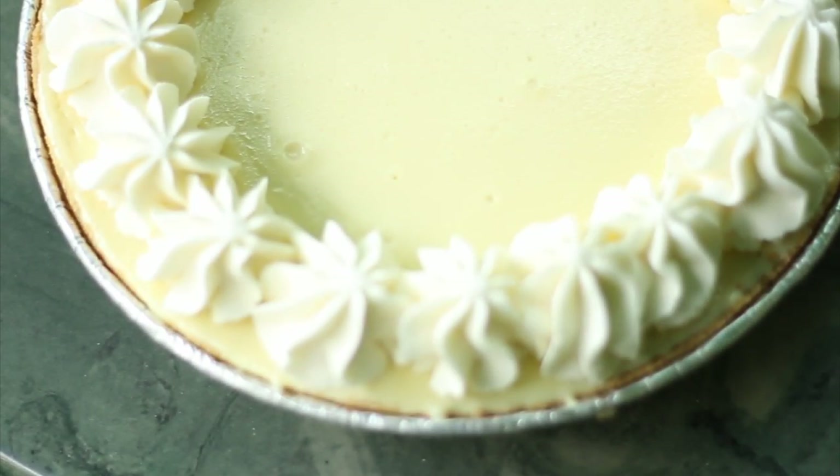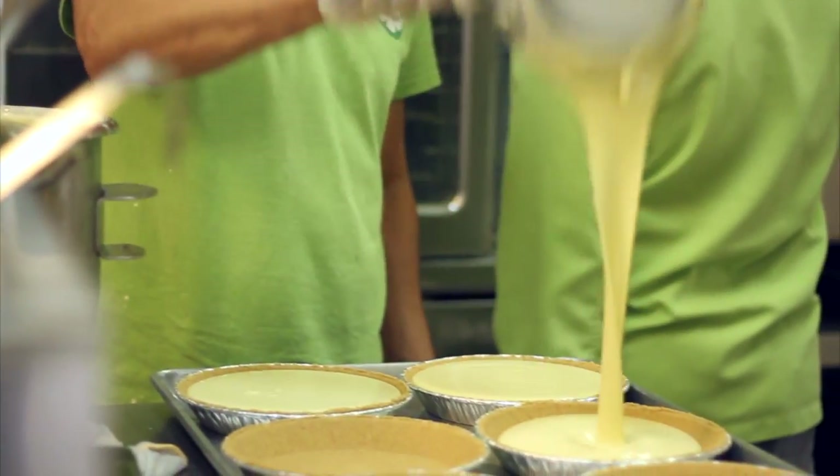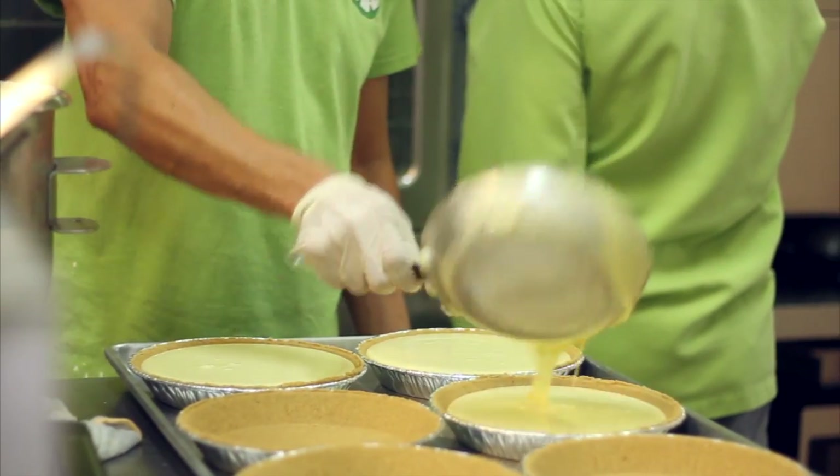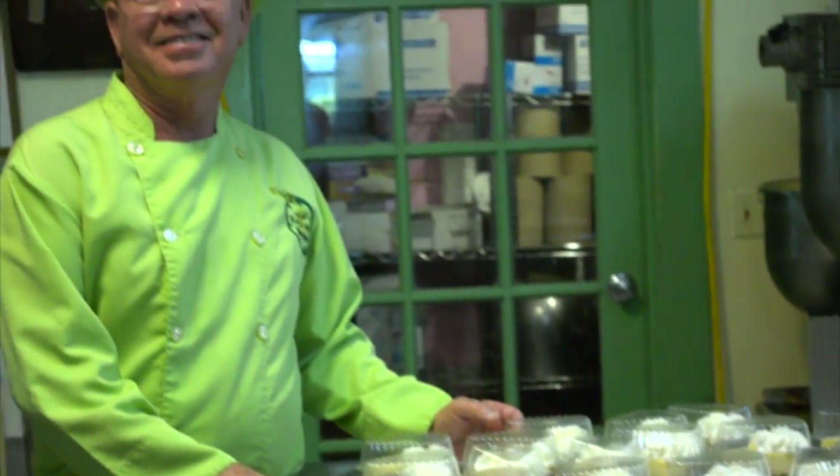Kermit, this really is key lime pie heaven in here. For the past 25 years you have been dishing up some of the best key lime pie. Tell us, what's your secret? My secret is my grandmother's recipe, which she taught me when I was a young boy. Came down here 25 years ago, opened this up, started with her recipe, and we've been having a field day ever since.